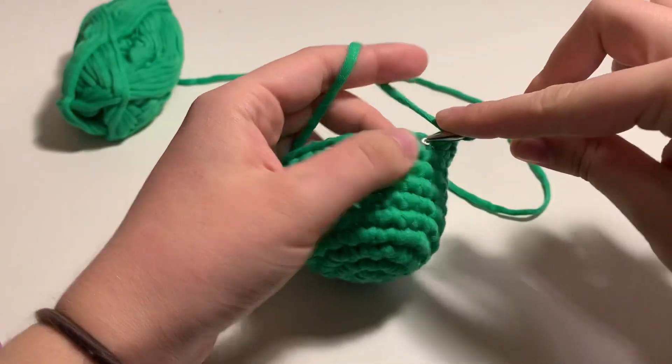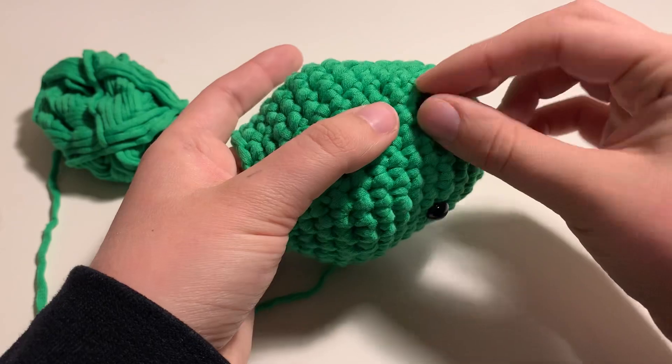Clint the cactus is super special because he is only available for purchase with the book.